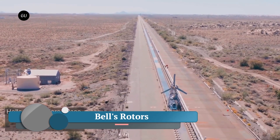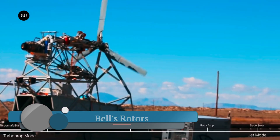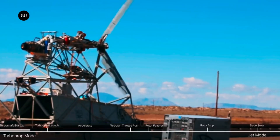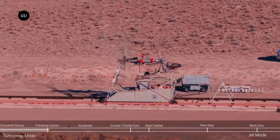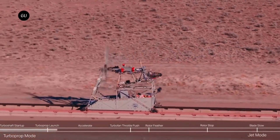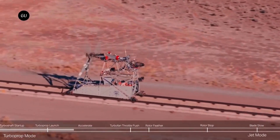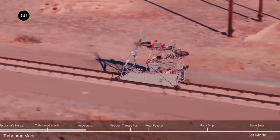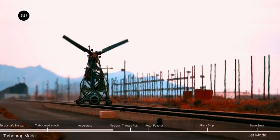Bell's rotor manufacture — they design and manufacture helicopters that use rotors. Bell helicopters are known for their high performance and maneuverability. They use a two-bladed, articulated rotor system. This system allows the blades to flap and pitch independently, which helps to reduce vibration and improve stability.